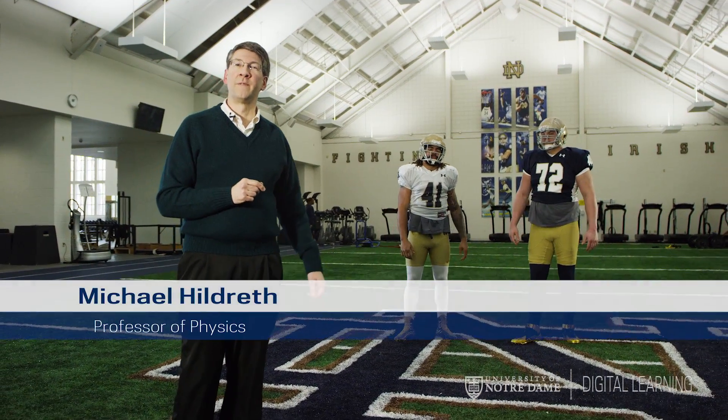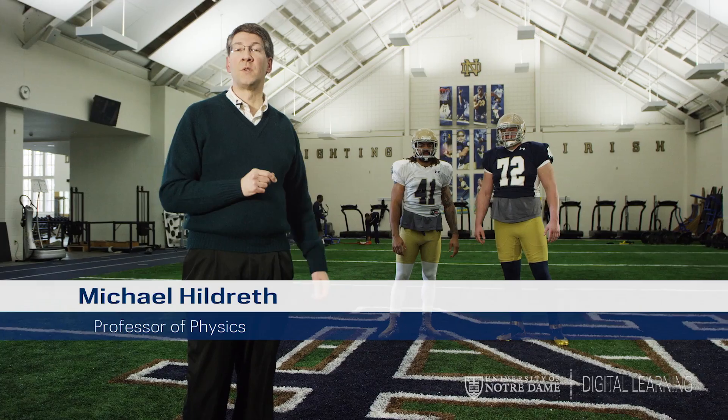Hi, I'm Michael Hildreth, professor of physics, and I'll help you to answer this question during our eight-week course.